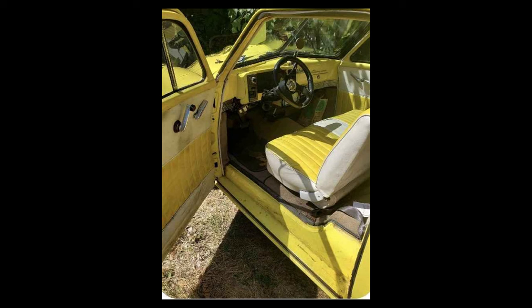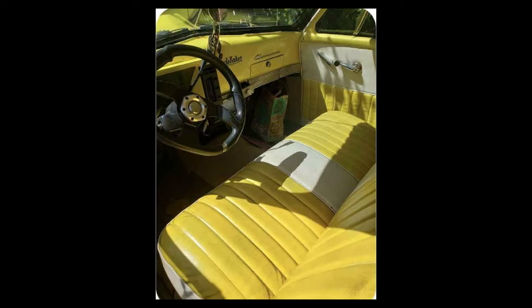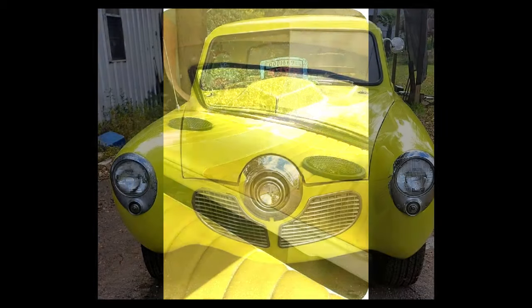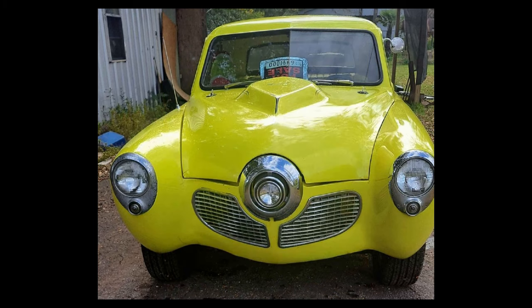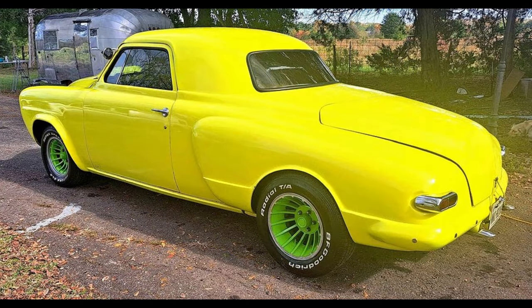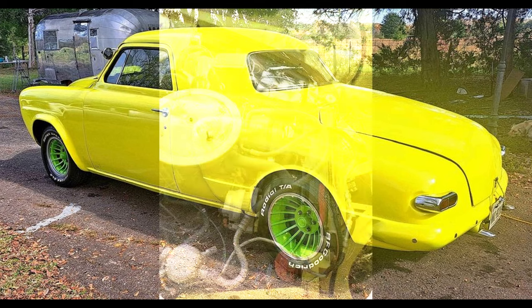From the seller's description: rare 1951 Studebaker Business Coupe — 1949 from the firewall back, firewall to front is a 1951, and it's registered as a 1949. Has cold AC, touchscreen radio with all the extras, power brakes, tilt steering with power steering, turbine wheels. It's sitting on a 1989 S10 frame, 3-lamp headlights, nice car. $8,500 cash, no trades.